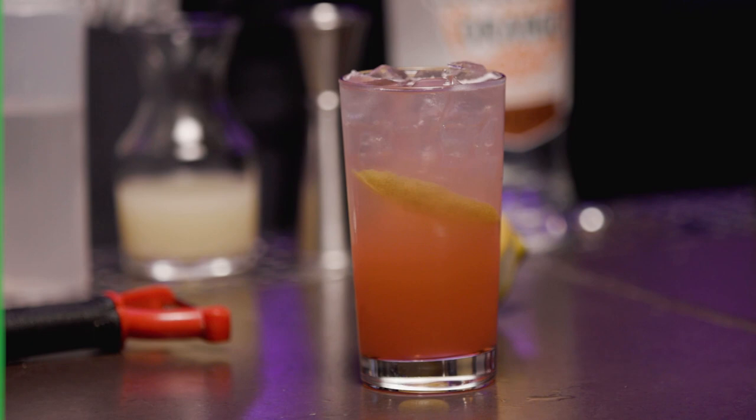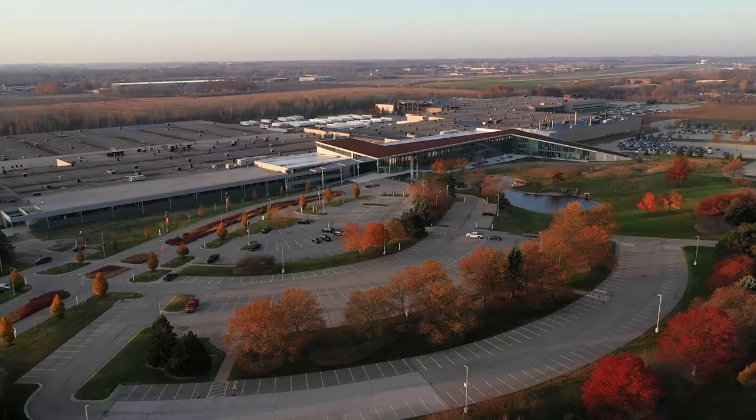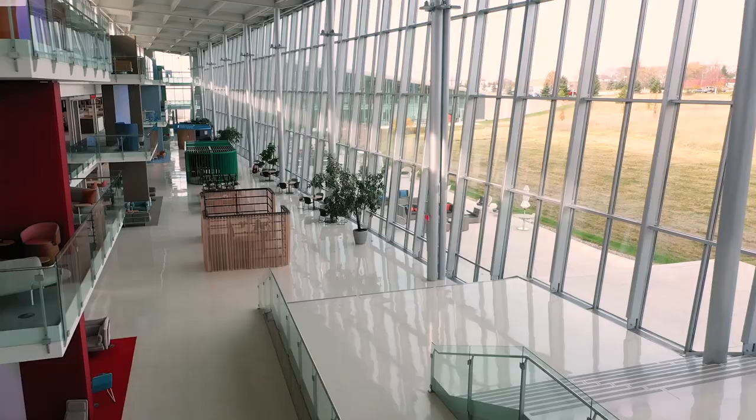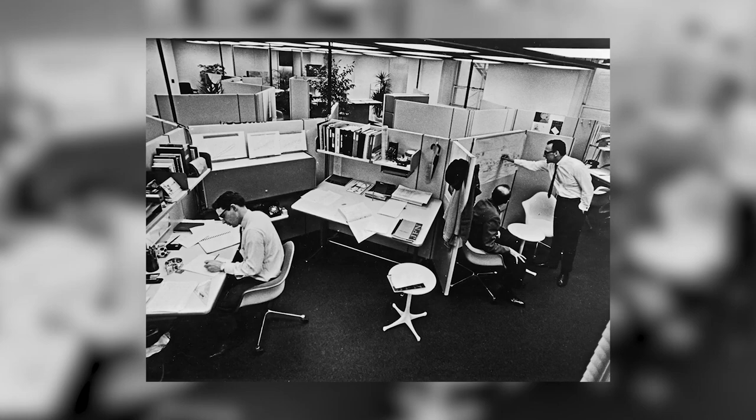My name's Dan West. I'm a Studio Manager in North America at Hayworth Incorporated. Hayworth's been making furniture for 75 years. You could say that we've had many firsts. If you go way back, probably the most famous is technological innovation — what we commonly call cubicles.